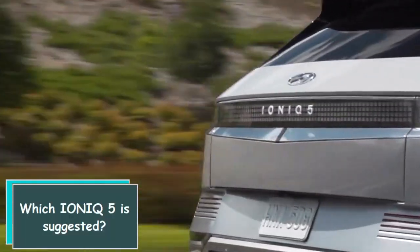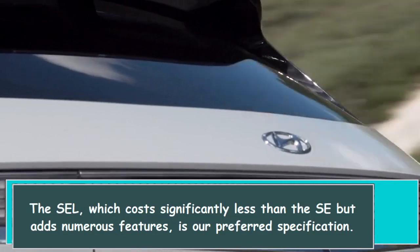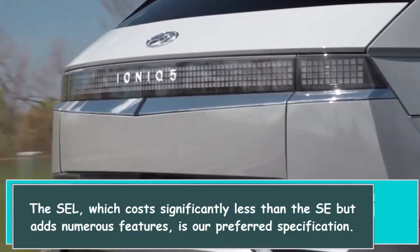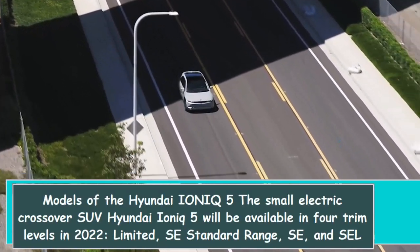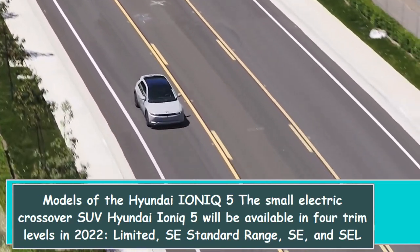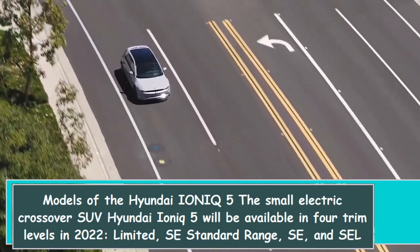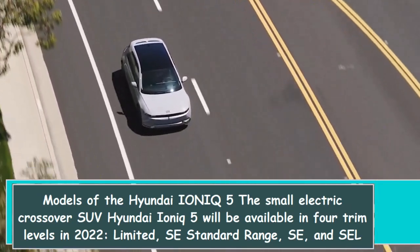Which IONIQ 5 is suggested? The SEL, which costs significantly less than the SE but adds numerous features, is our preferred specification. The Hyundai IONIQ 5 will be available in four trim levels in 2022: Limited, SE Standard Range, SE, and SEL.